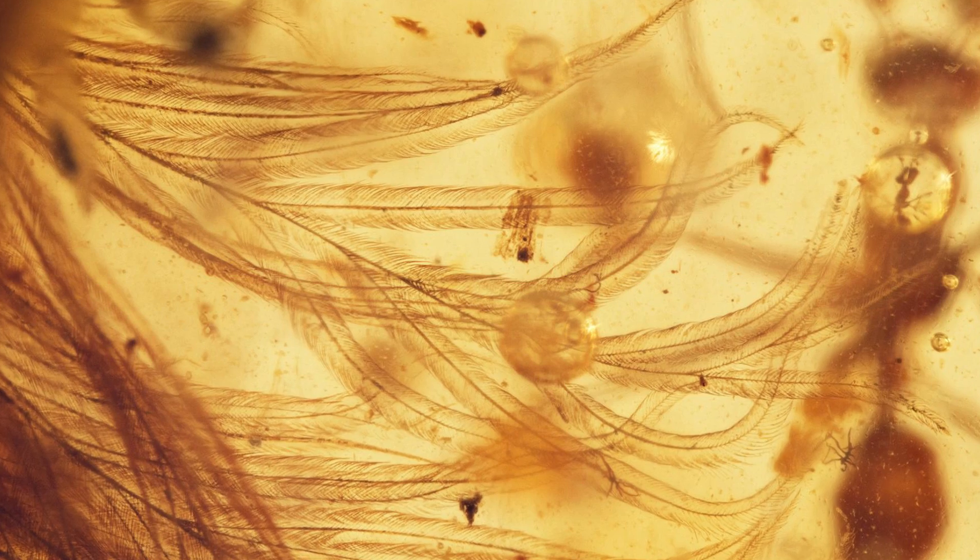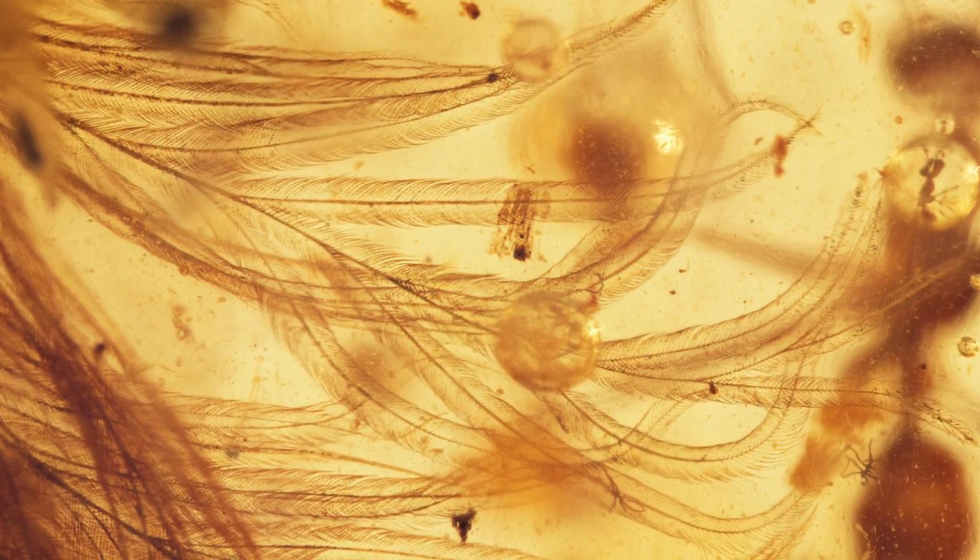Here are some facts about this discovery. The amber sample is from the mid-Cretaceous period and it's about as big as a dried apricot. The amber is semi-translucent, so you can see through it. The feathers are chestnut brown with a lighter, maybe even white, underside. CT scans show that the sample has 8 vertebrae, and it may have been part of a thin tail made up of 25 vertebrae.